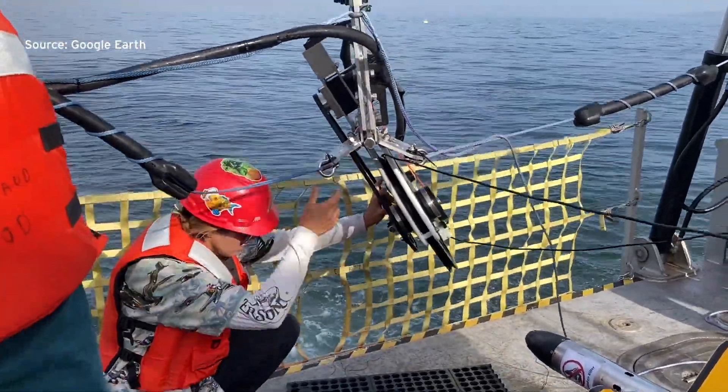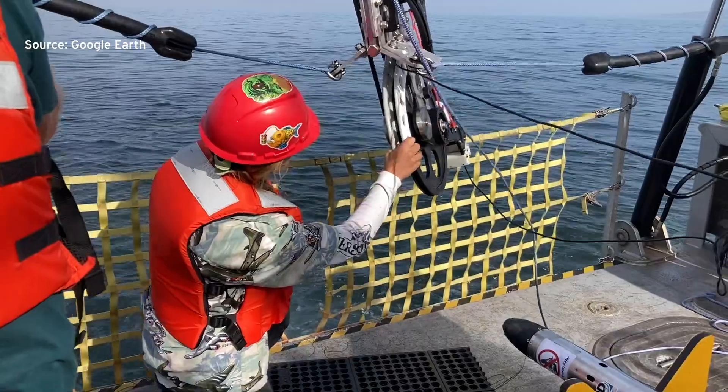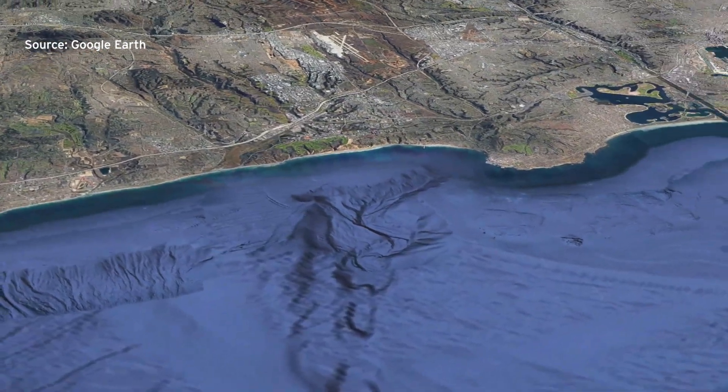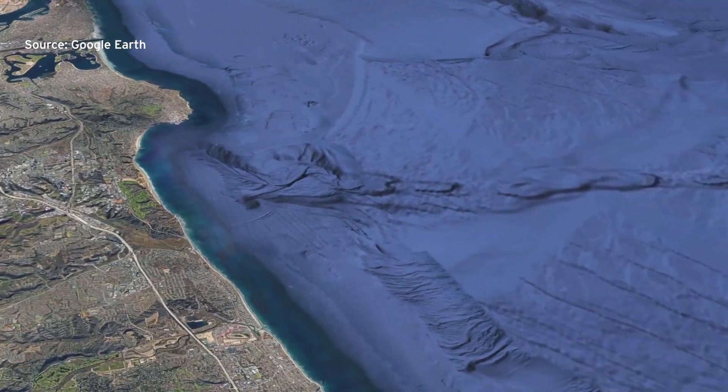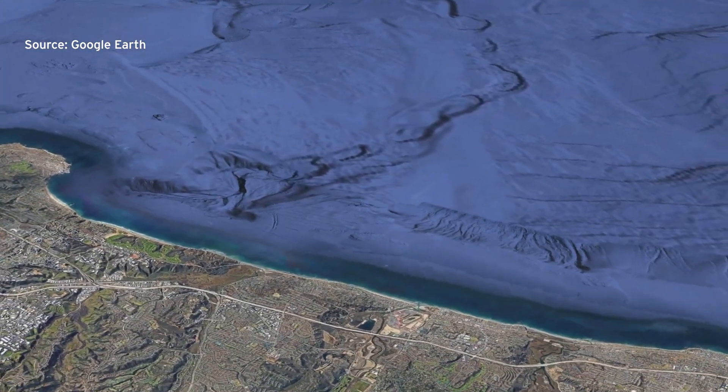The crew aboard the research vessel Beister spent a week dragging sensitive machinery through the water around a submerged La Jolla Canyon. They're hoping to understand the complex processes that feed the rich ecosystem under the surface.